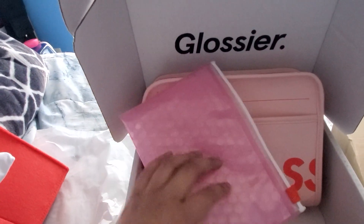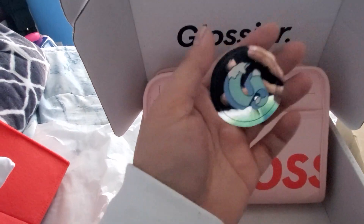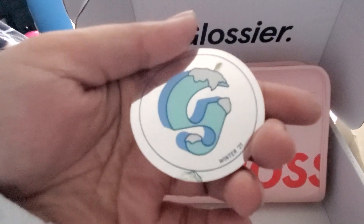And then it comes with the usual bubble Ziploc bag thing, and I also got a nice mirror reflective G sticker.